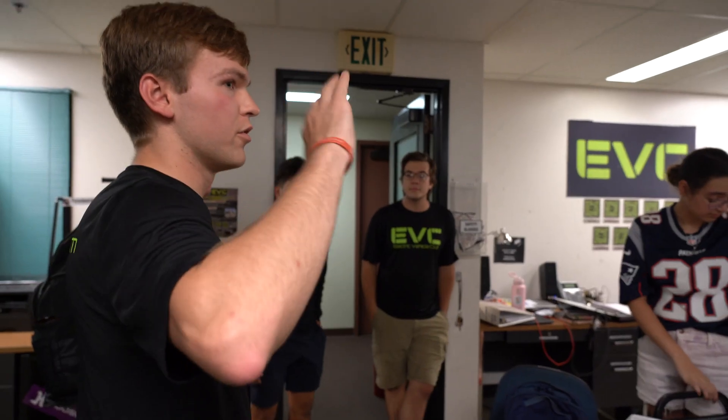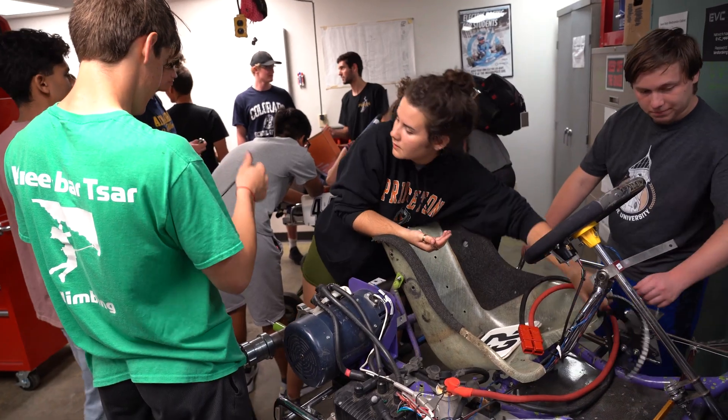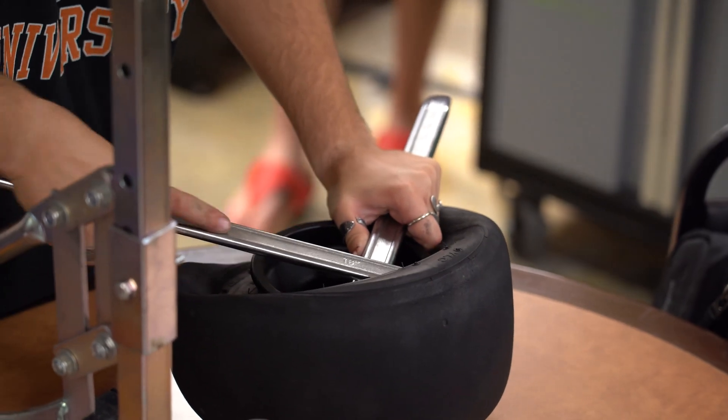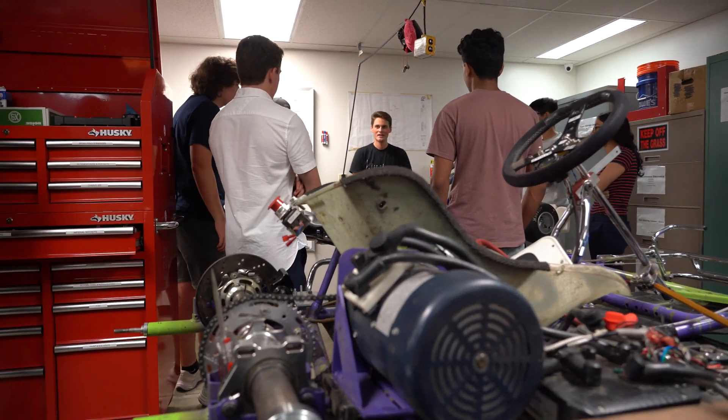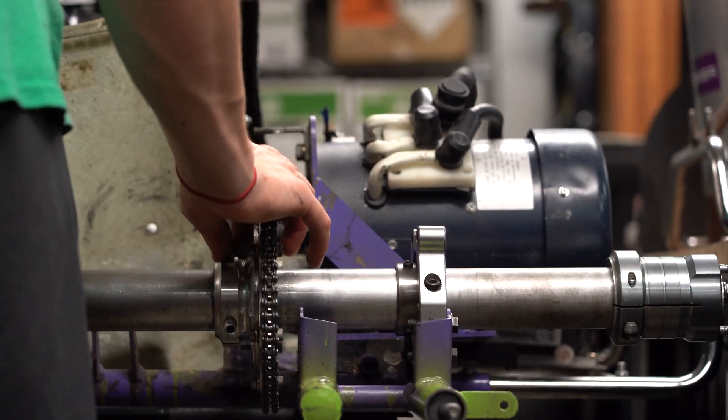The big thing that drew me to EVC is we're so focused on hands-on work and really just immediately getting involved in projects. Our carts are objectively a lot simpler than some of the really fine-tuned internal combustion vehicles or larger scale vehicles.